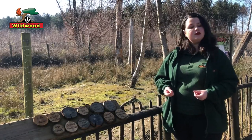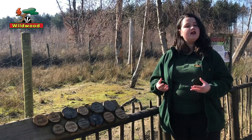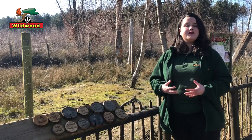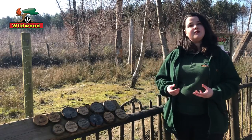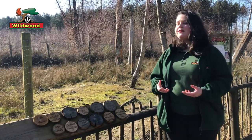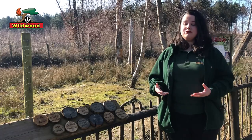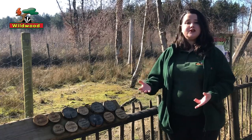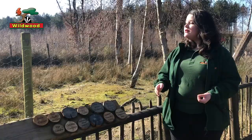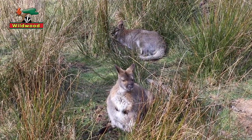Wallabies are marsupials, which means that unlike a lot of mammals, they're not developing inside their mother's uterus. They do most of their development after they've been born, inside mum's pouch. Not all marsupials have a pouch — just the females of each species. So these ladies behind me, the mums, do all have pouches on their tummies.